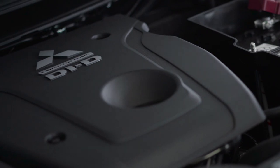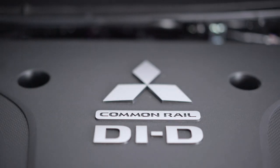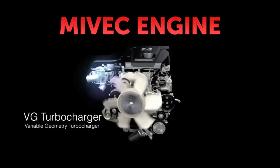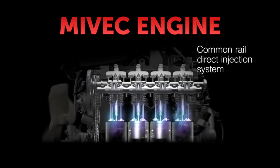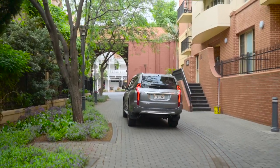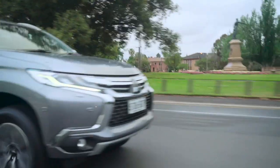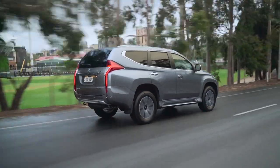So what about under the bonnet? As engines go, this all-aluminium MIVEC 2.4-litre diesel delivers more than you might expect. Besides its powerful performance and great fuel efficiency, this common rail diesel engine is defined by its environmental performance, achieving Euro 5 emissions standard with low CO2 emissions. Mitsubishi's MIVEC systems are notable for delivering excellent power, efficiency and torque output characteristics.